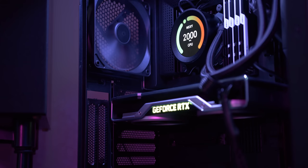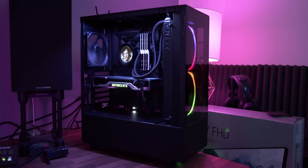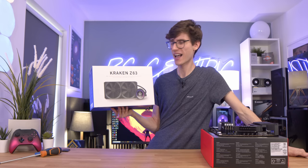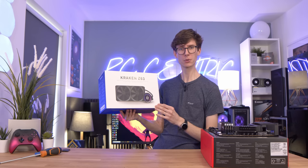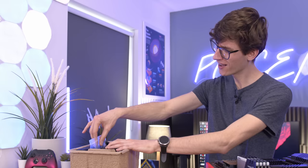It is time to go to the depths to bring up the Kraken — the Kraken Z63 to be exact. This thing is so customisable: you can use it to view the temperatures, look at your clock speeds, or just put a silly GIF on it. It's a great way of customising your PC, and even if you don't want to go for liquid cooling, I think a lot of people would grab this just for the display.